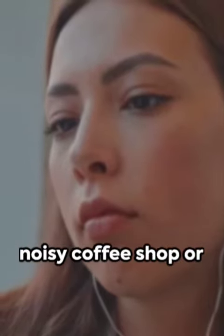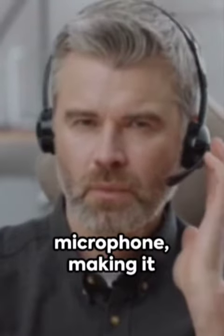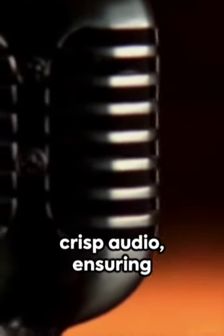Whether you're in a noisy coffee shop or on a crowded train, the headset will block out unwanted sounds, allowing you to fully immerse yourself in your content. The Apple Vision Pro headset also comes with a built-in microphone, making it perfect for taking calls or participating in online meetings. The microphone delivers clear and crisp audio, ensuring that you can communicate effectively.